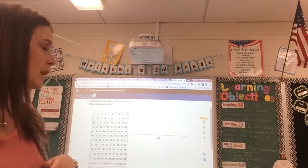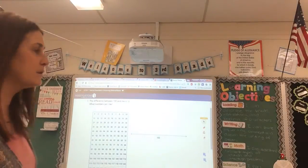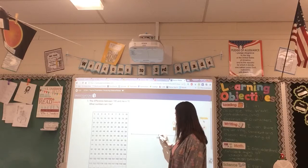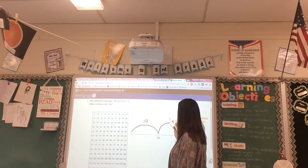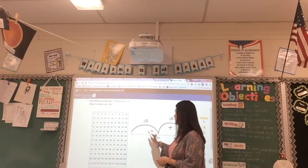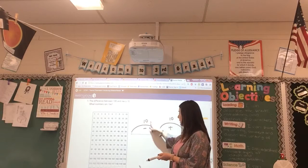Distance riddles ask: what numbers can this riddle be? The first riddle says 'the difference between 100 and me is 10 — what numbers can I be?' What I really like about how they set this up is they give you 100 right in the middle of the number line. Going one direction, the difference is 10, and going the other direction, the difference is also 10. So 100 plus 10 equals 110, and 100 minus 10 equals 90.